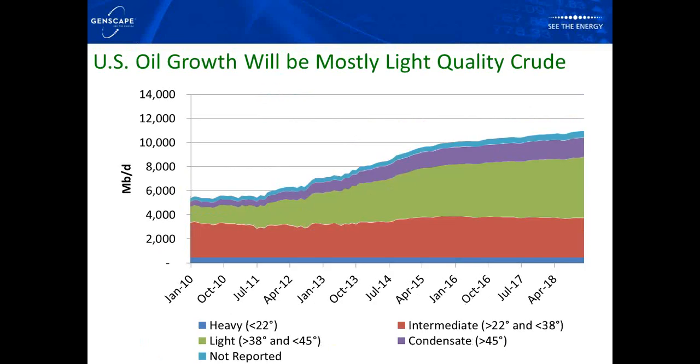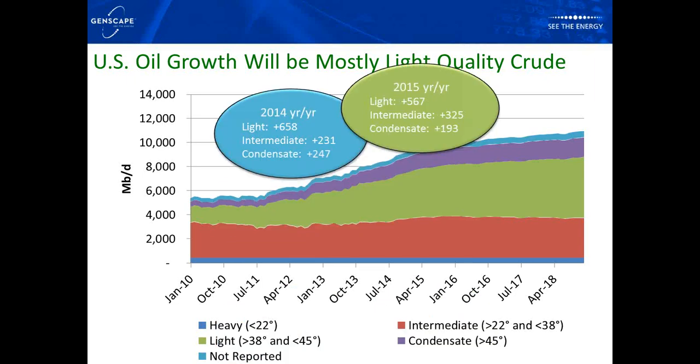Looking at crude quality of U.S. growth — both our Canadian and U.S. forecasts are broken out by crude quality. The majority of growth is in the light crude category: 658,000 barrels a day of light crude growth in 2014, and 567,000 in 2015. There's also growth in the intermediate category, largely from Gulf of Mexico ramp-ups, as well as a pretty significant amount of growth predicted in the condensate category.